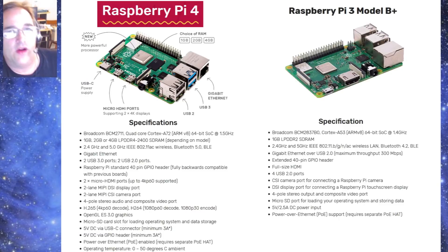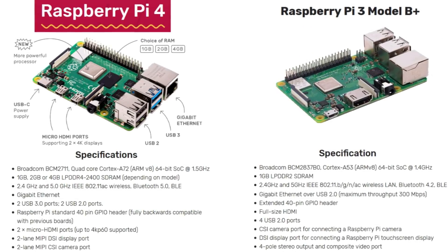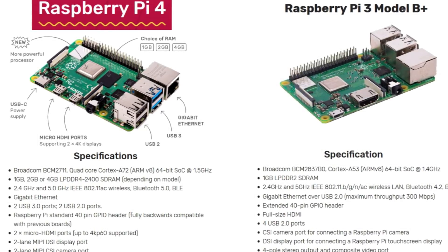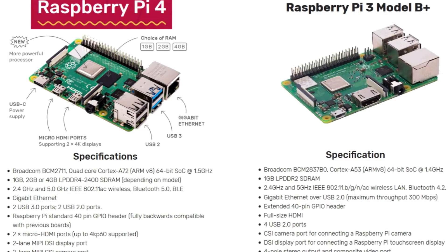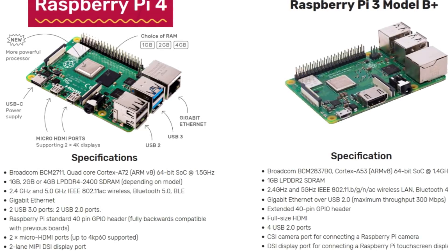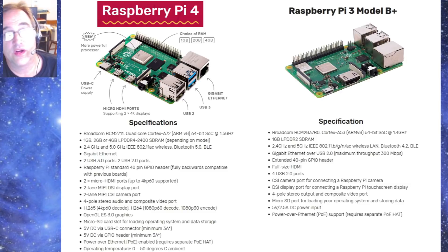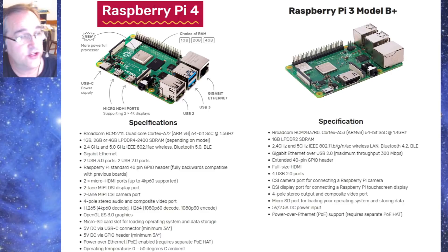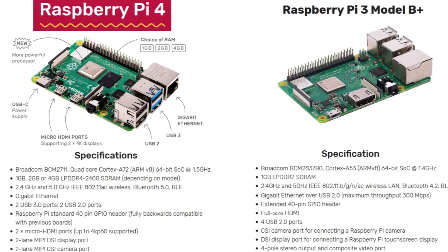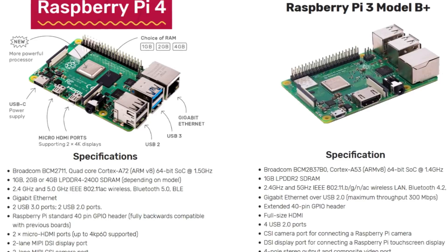Here's a comparison image I put together comparing the Raspberry Pi 4 with the 3B Plus. The Raspberry Pi 4 has a Broadcom BCM2711 quad-core Cortex processor, running at 1.5 GHz compared to the Raspberry Pi 3 at 1.4 GHz. On the 4 you can get memory configurations of 1, 2, or 4 gigs, whereas on the 3 you can only get 1 gig. The wireless speed looks about the same, but the 4 has Bluetooth 5.0 whereas the 3B Plus has 4.2, and both have gigabit Ethernet.